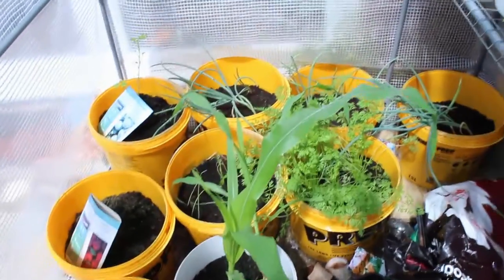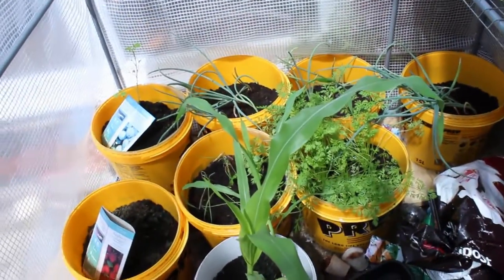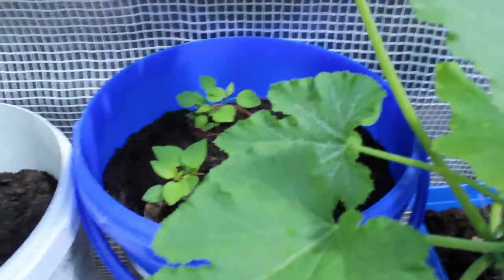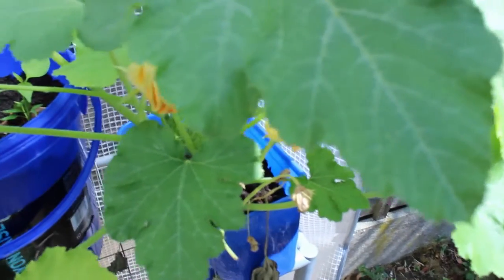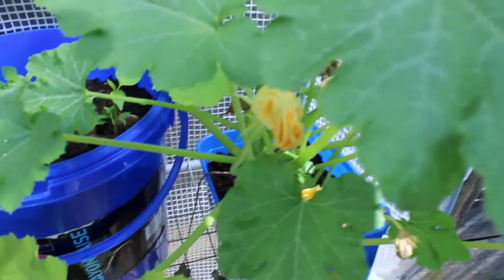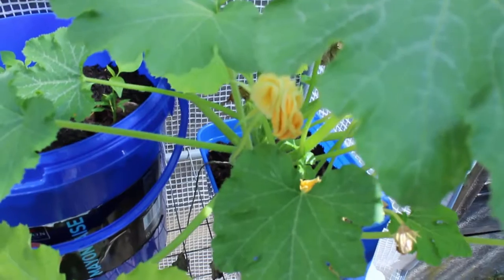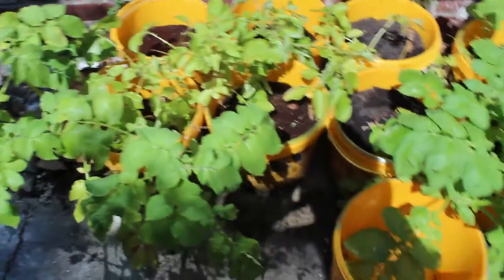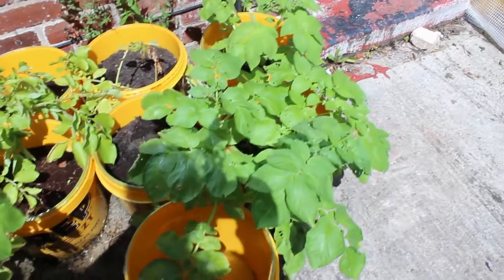These tomatoes are doing fantastically. The sweet corn is going absolutely crazy and growing really, really fast — I don't know when that's going to start to show a flower or a bud. The courgettes are similarly massive, and there are some more pepper plants here. Another couple of courgettes have flowered — really hoping they're going to do well.